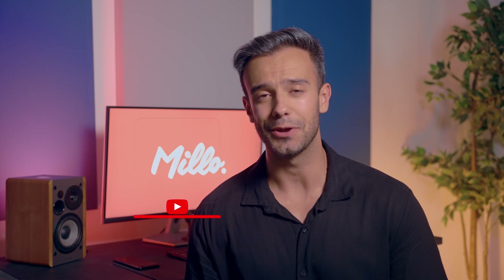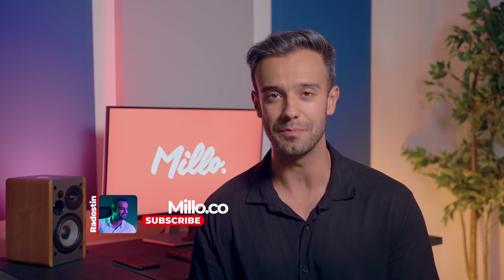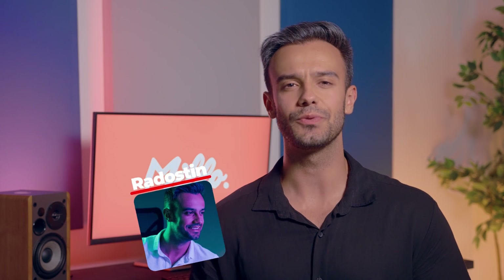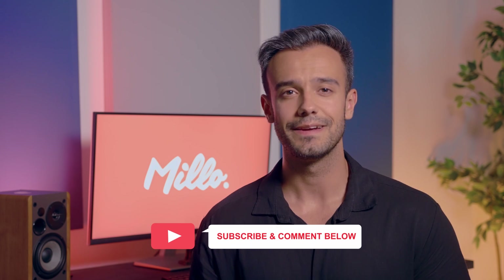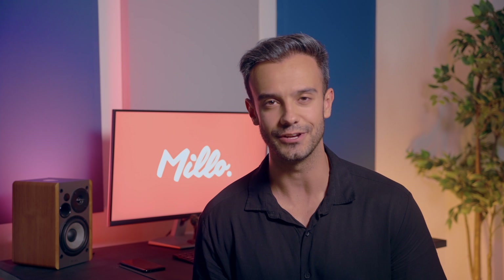Hey guys, it's Rad Austin here with Milo.co, where freelancers come to level up their business. Before diving into our list of invoicing tools, remember to subscribe to this channel for more freelancing videos every week. And remember to comment with an idea for our next video — if we pick your idea, we'll enter you to win $1,000 to invest in your freelance business.